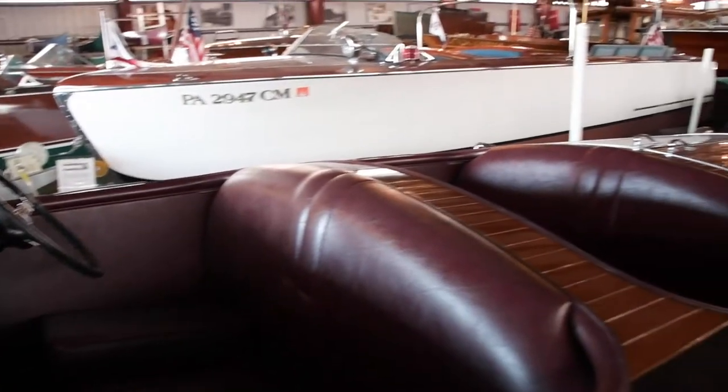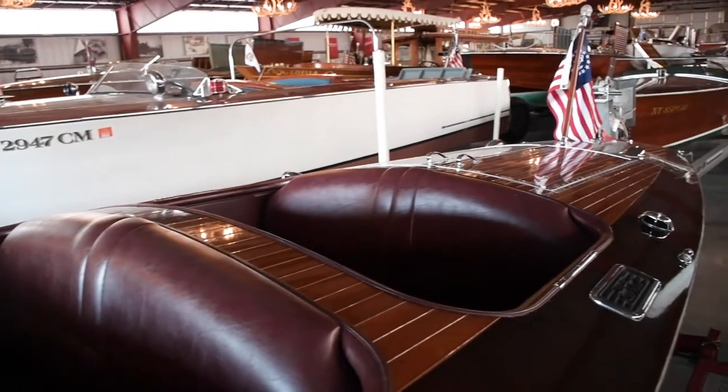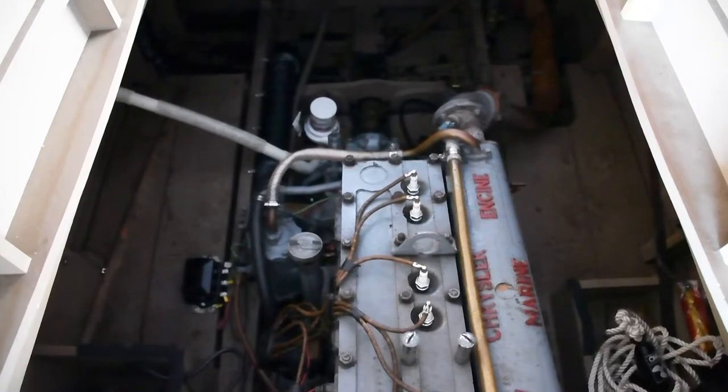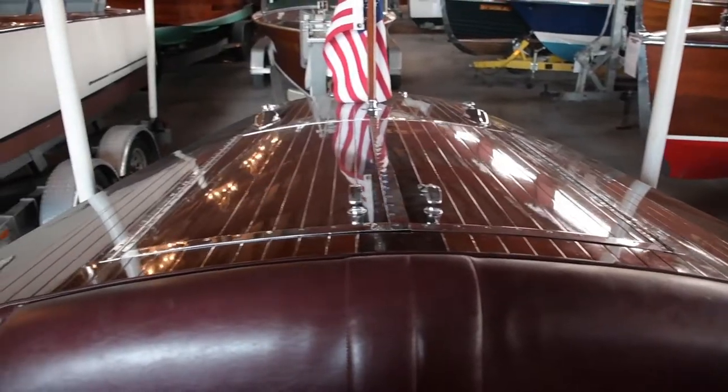The custom runabout was introduced in 1937 to replace the popular 18-foot special. This new design offered ample passenger room and many options for power plants.